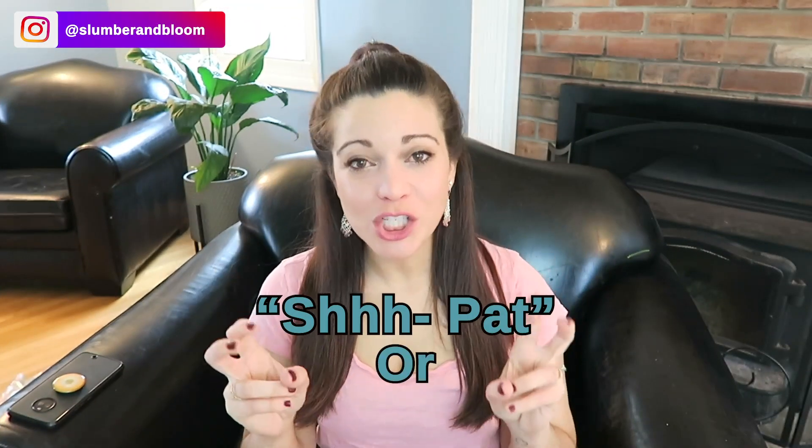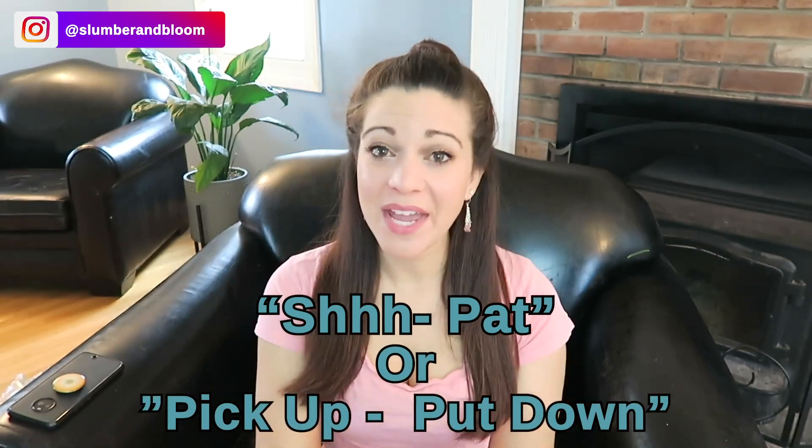The first method is the Shush Pat, or the Pick Up Put Down method. A lot of families use these in combination because they really complement each other. Basically, once you put your child down to sleep, if they start crying, it's okay to rub their back, say shh, and pat their back or their tush.